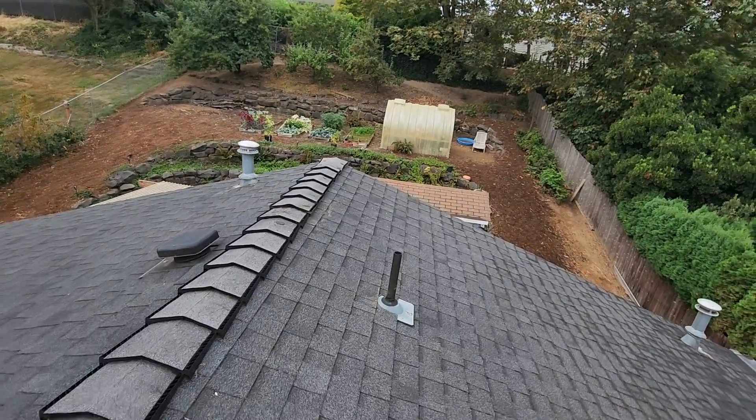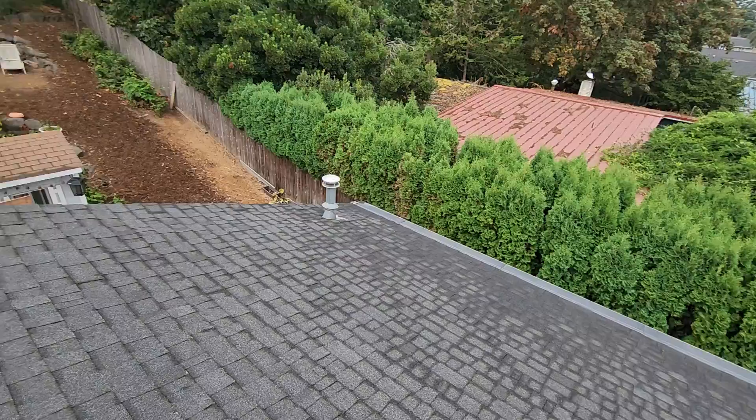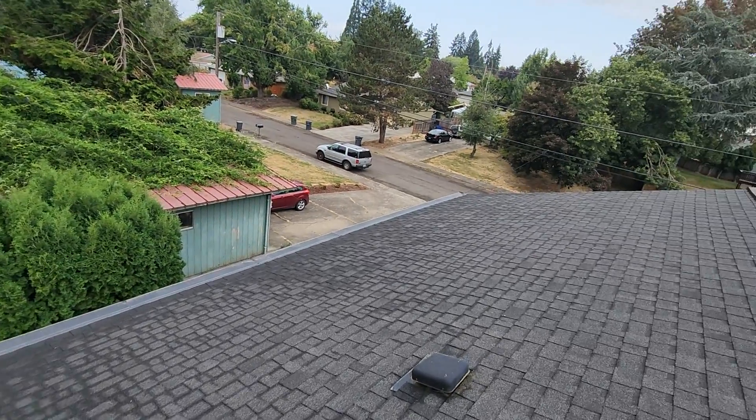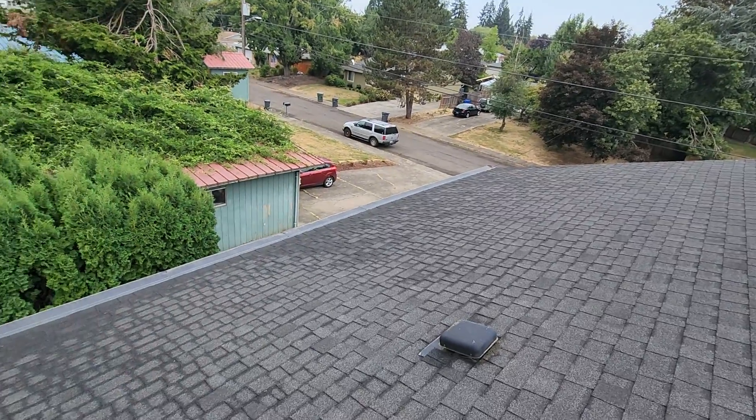Second, and maybe more importantly, we highly recommend that you have this roof professionally evaluated and professionally maintained over time, as a well-maintained and well-evaluated roof will oftentimes be the roof that reaches its longest possible lifespan.